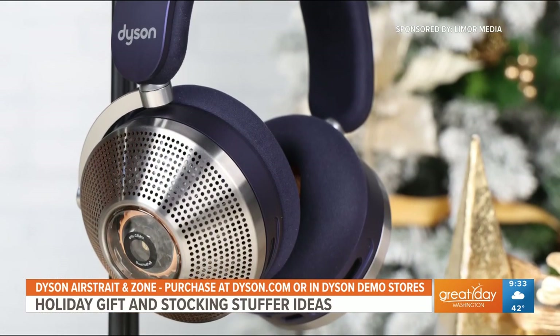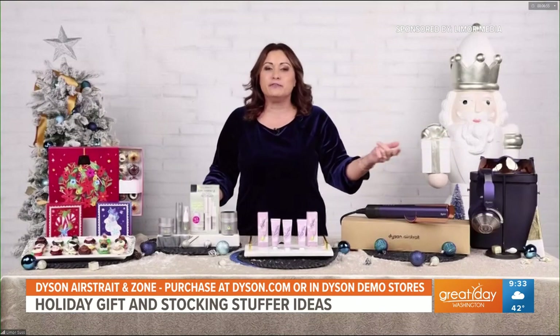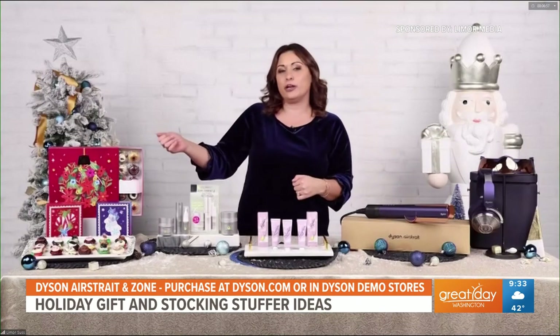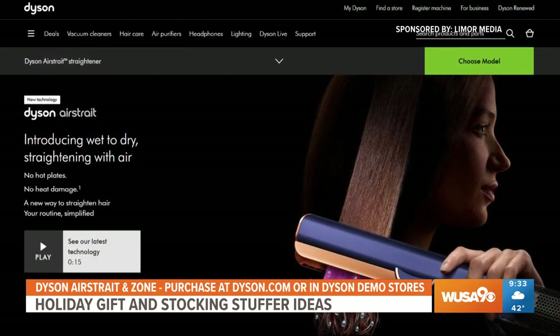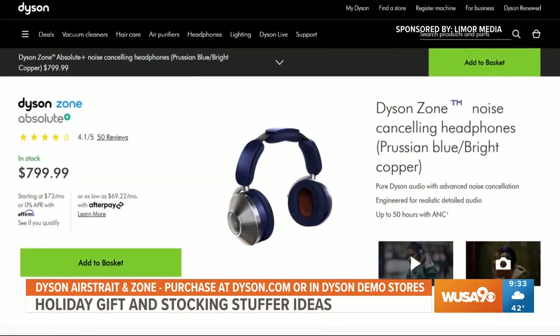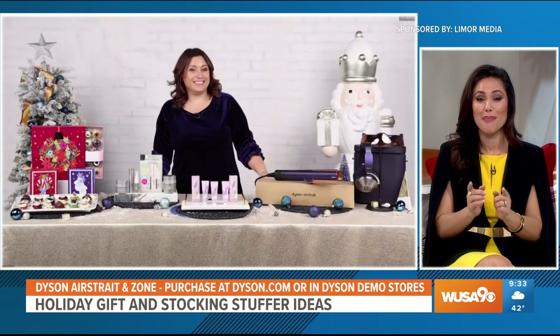They are so noise cancelling, they're amazing. They make an amazing gift — this is the Dyson Zone over here. It's comfortable and it provides an immersive listening experience with clear, crisp audio. You can get them at Dyson.com or at Dyson demo stores. That is awesome — if you don't have Dyson, you're missing out. These are awesome products.